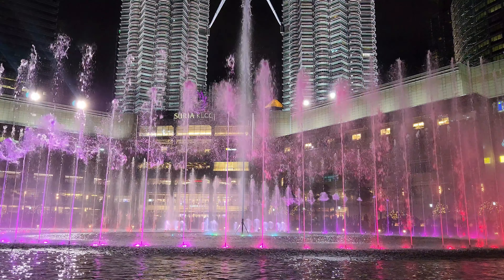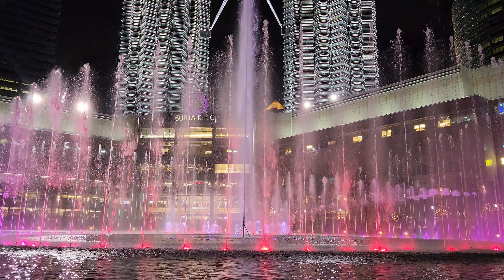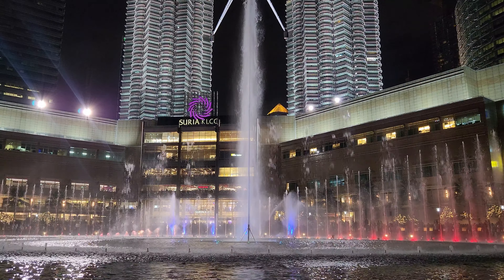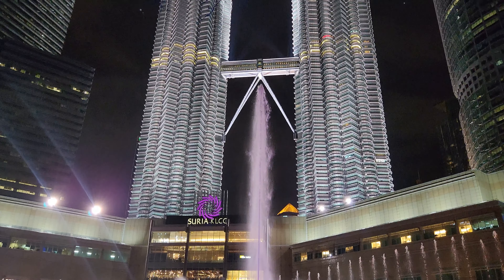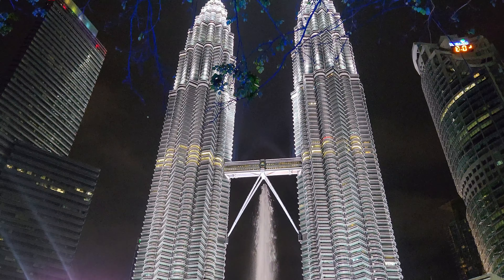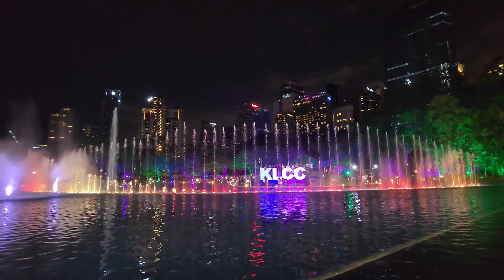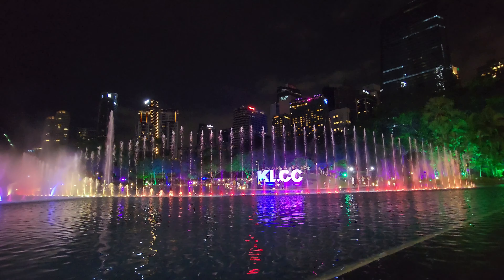We witnessed the beautiful Twin Tower and its delightful light show at this beautiful man-made lake. The show begins at 7 p.m. and lasts for 10 to 15 minutes — an experience you definitely don't want to miss.